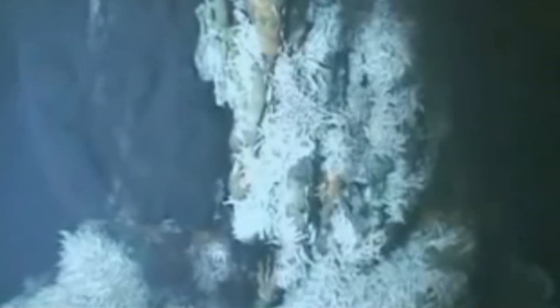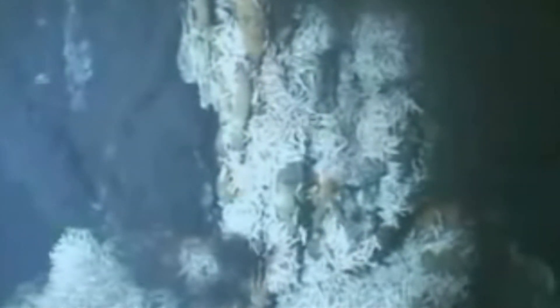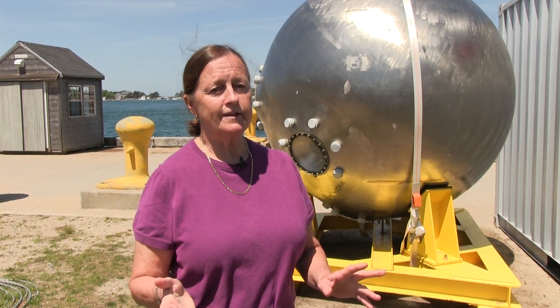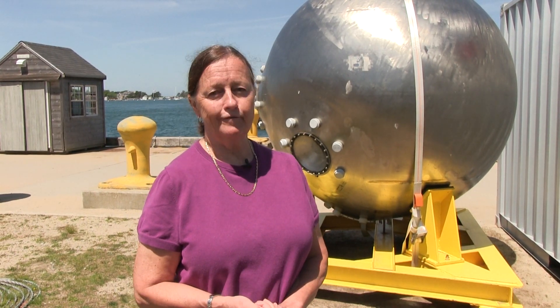We actually found the first ones. The other big discovery, although it's not my field, was the fact that the community of animals is very different — made up dominantly of shrimp and anemones, compared to the Pacific where very often it's tube worms and clams. So it was a great discovery and it was a wonderful first dive.